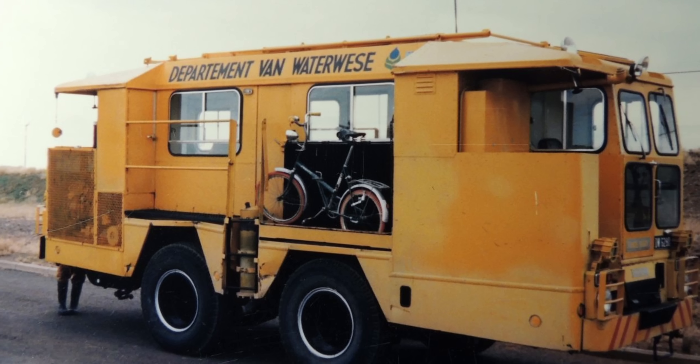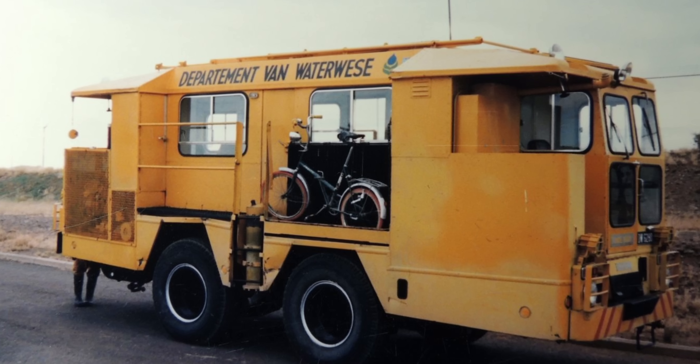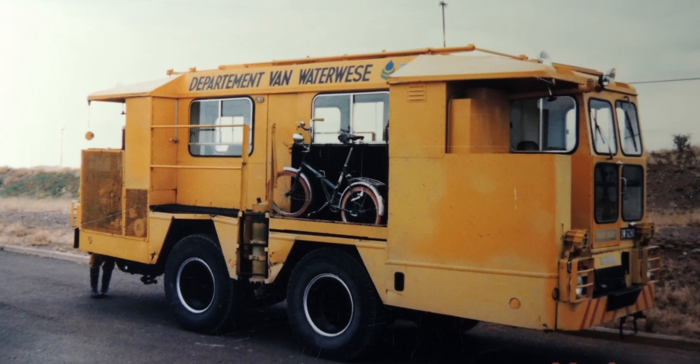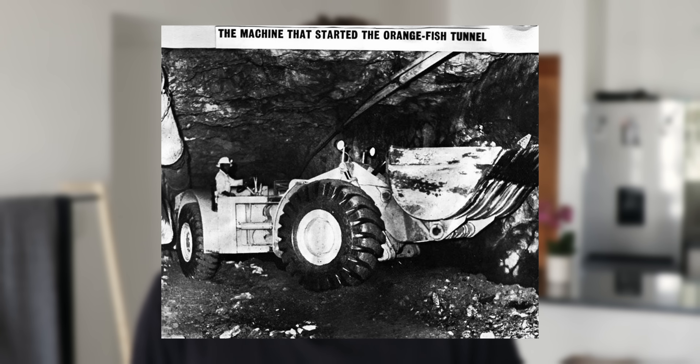Another interesting thing: a specially designed inspection vehicle was built for the tunnel. It had a diesel engine, was completely sealed electrically, and had a cab on each side so it could be driven forward or backward. There was even a bicycle attached so that if the vehicle broke down, the driver could cycle to whichever end was closest. This vehicle, along with the actual tunnelling machine used to dig the tunnel, has been lost — and nobody knows where they are. Some people think the tunnelling machine is tucked away in a section of the tunnel somewhere.